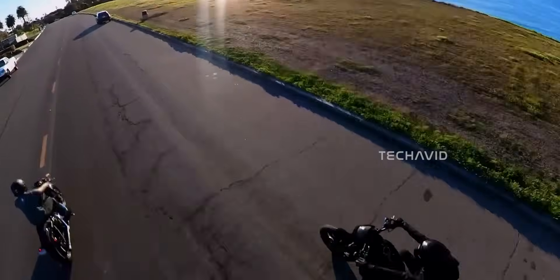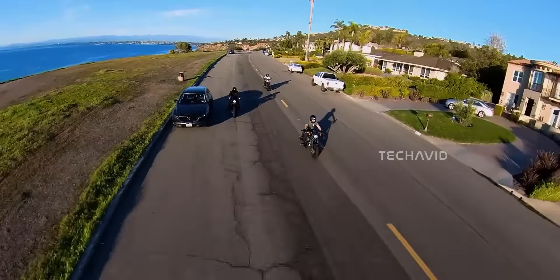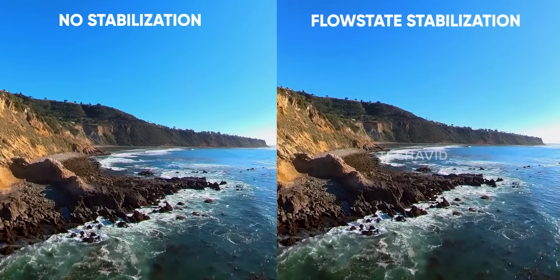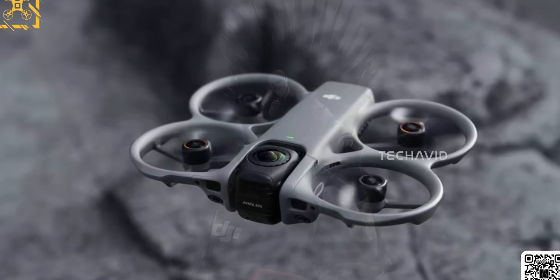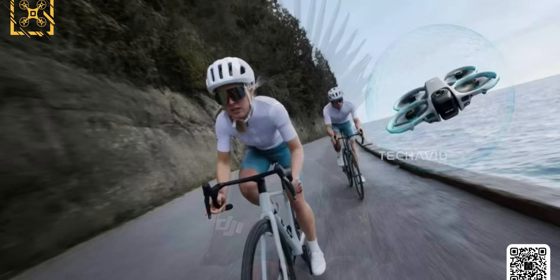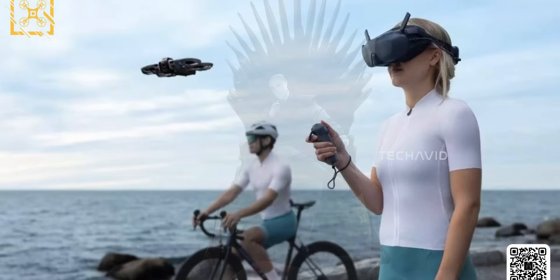Whether that front sensor turns out to be LiDAR or just a refined TOF system, the Avata 360 is shaping up to be DJI's most advanced FPV drone yet — lighter, smarter, and way more capable. With all the leaks pointing toward a launch before year's end, it feels like we're just days away from seeing DJI take FPV tech to the next level.